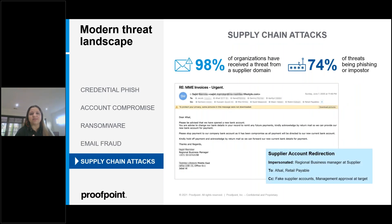Supply chain attacks have become another major attack vector. Proofpoint has observed attackers leveraging compromised supplier accounts and supplier impersonation to send malware, steal credentials, and perpetrate invoicing fraud. 98 percent of organizations have received a threat from a supplier domain. 74 percent of threats from supplier domains involve phishing or impersonation, and less than 30 percent are malware-related — further evidence that attackers are targeting people rather than infrastructure vulnerabilities. A prime example is the SolarWinds supply chain attack.